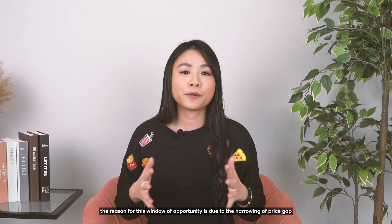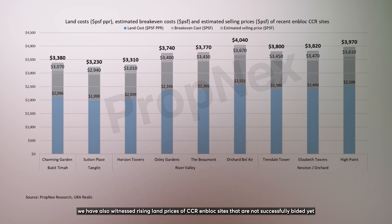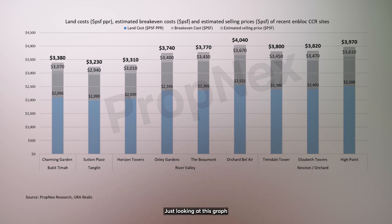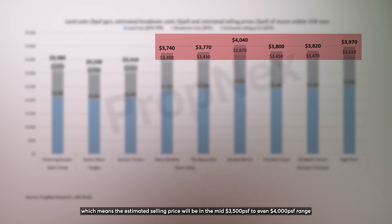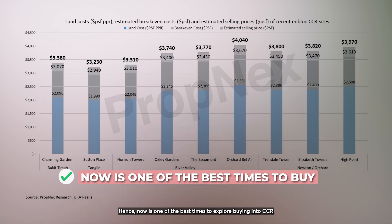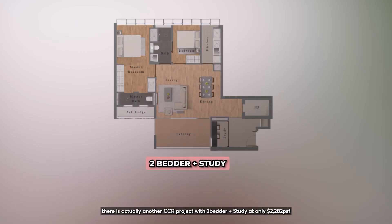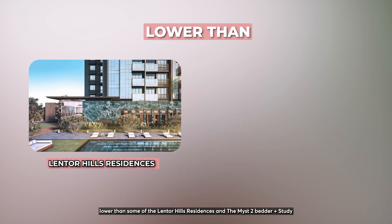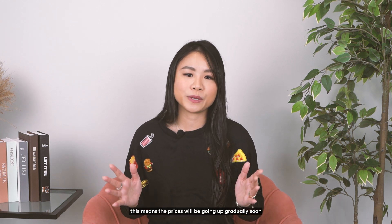To sum it up, this kind of situation is not common. The reason for this window of opportunity is the narrowing of the price gap between older CCR launches and newer launches. Over the last few months, we have also witnessed rising land prices of CCR en-bloc sites that have not been successfully bid yet. Looking at this graph, you can tell that in the future, the developer's break-even cost will likely be above $3,000 PSF, meaning the estimated selling price will be in the mid-$3,500 to even $4,000 PSF range. Hence, now is the best time to explore buying into CCR while the PSF is still reasonably low. You can still find gems below $3,000 PSF — there is actually another CCR project with a 2-bedder plus study at only $2,282 PSF, lower than some Lentor Hills Residences and The Reserve Residences. However, you have to act fast as CCR unsold stock is running really low, meaning prices will be going up gradually soon.